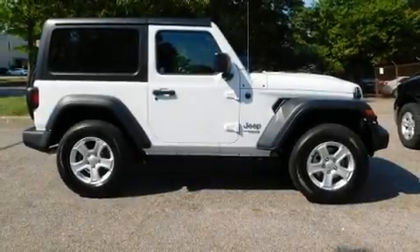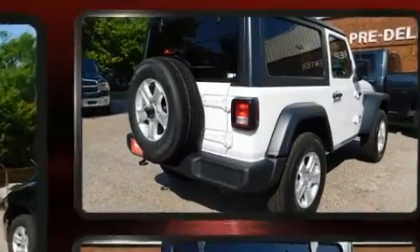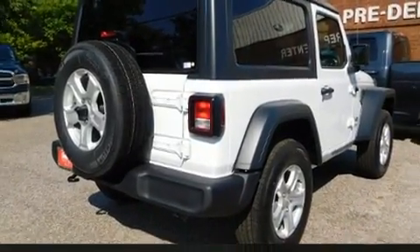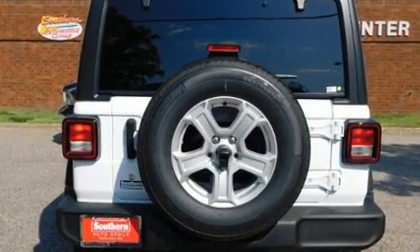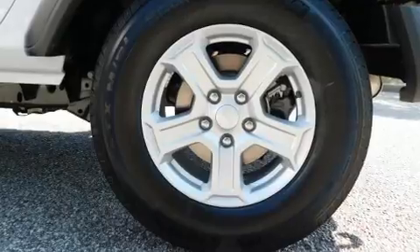Load your family into the 2019 Jeep Wrangler. This two-door, four-passenger convertible leads among competitors in its segment. Top features include front fog lights, front and rear reading lights, a trip computer, power door mirrors, and heated door mirrors.